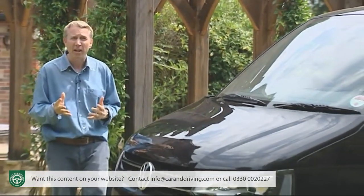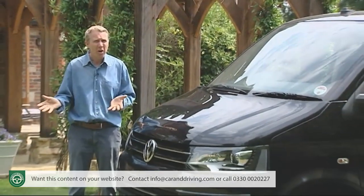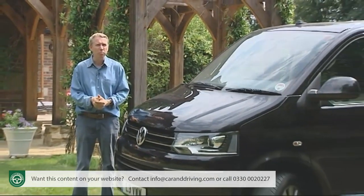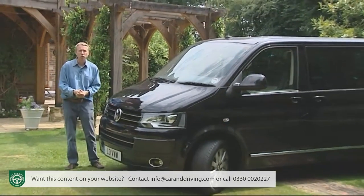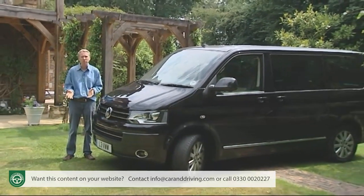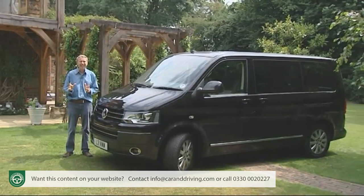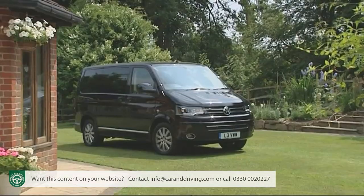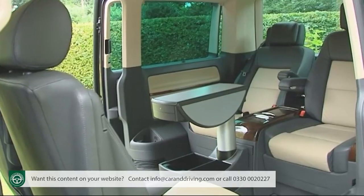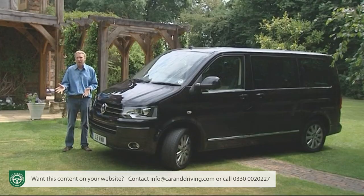This one came from a Dutch vehicle importer called Ben Pon, who just after World War II spotted workers at Volkswagen's Wolfsburg factory using a stripped-down Beetle to move parts around. Inspired, he sketched out a platform for a versatile commercial vehicle that would be brilliant for business and, with seats and windows, fine for families too.